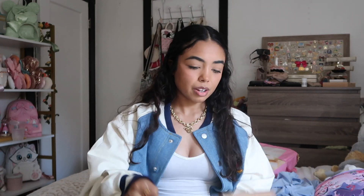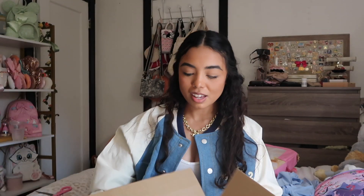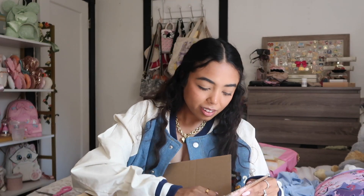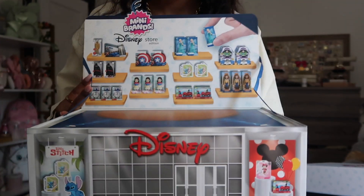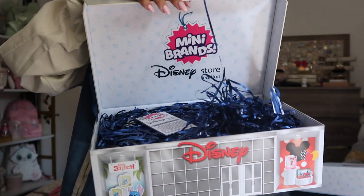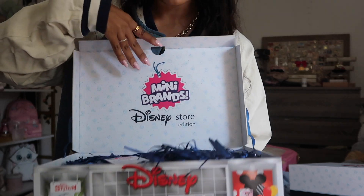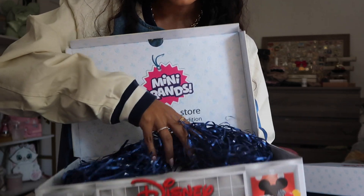This box doesn't really say who it's from, so we're gonna figure it out together. I received all of the Mini Brands — what the heck, look at this package! Oh my gosh, this is so cool. Thank you so much Zuru Toys and Mini Brands for sending all of these to me!